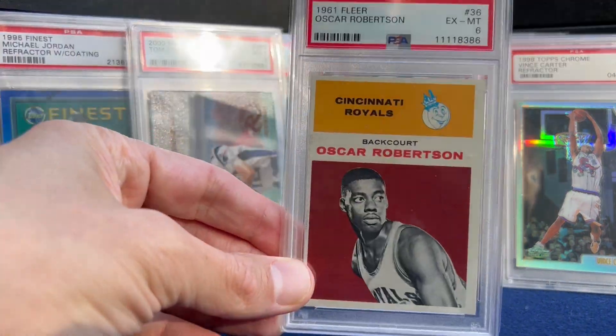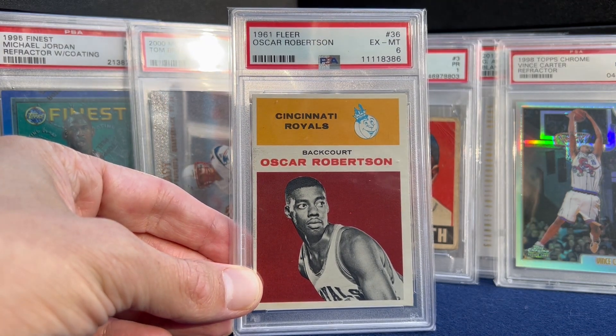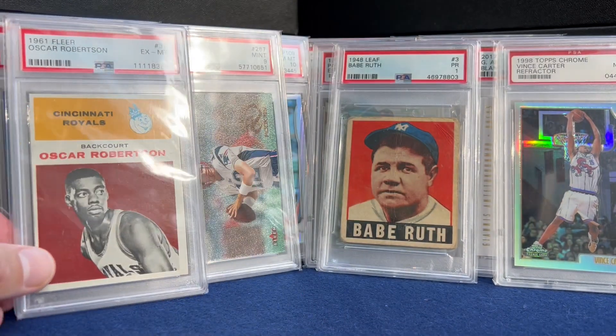Number 4 — here's the other '61 Fleer rookie I mentioned. Got this at the National in a trade with my buddy — in a six. So we saw the Elgin Baylor earlier; I would love to polish off that set at some point in time.